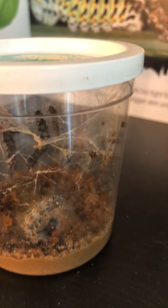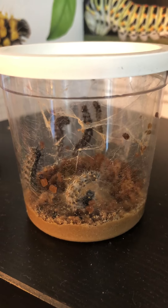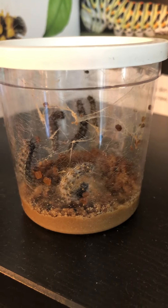Do you see that a lot of their food is gone too? And they've built these kind of stringy webs around.